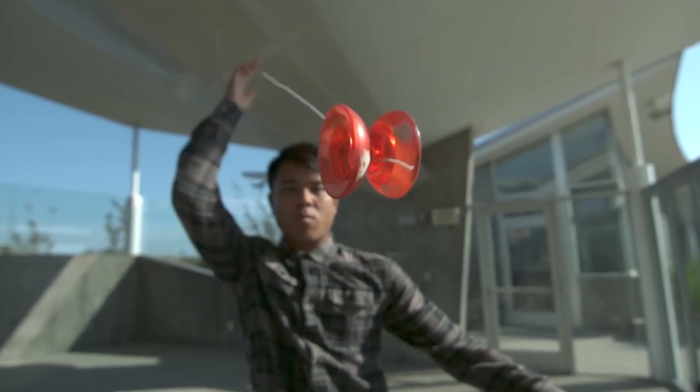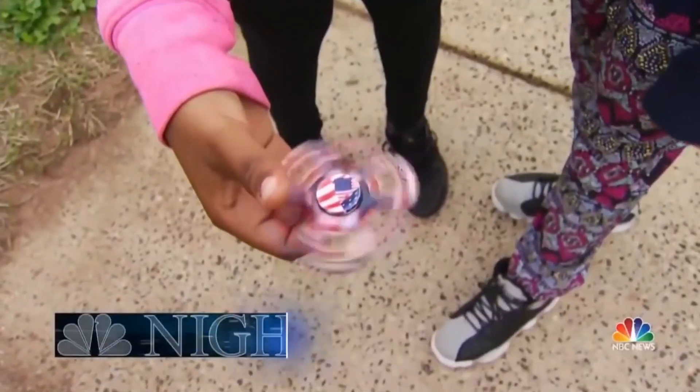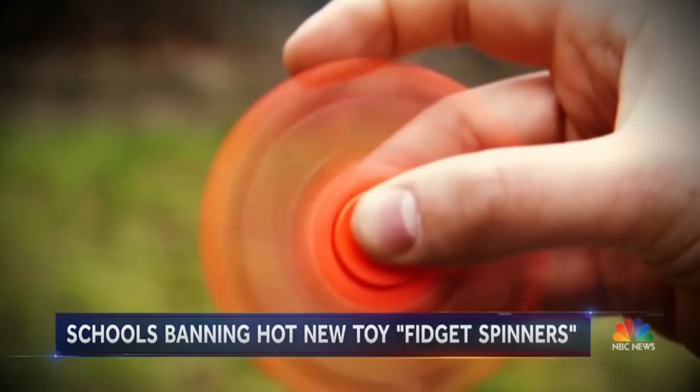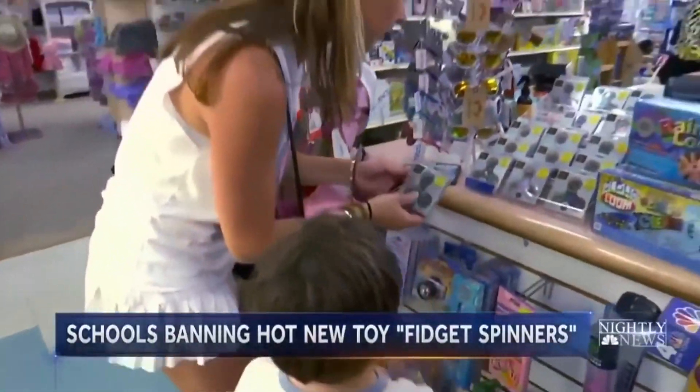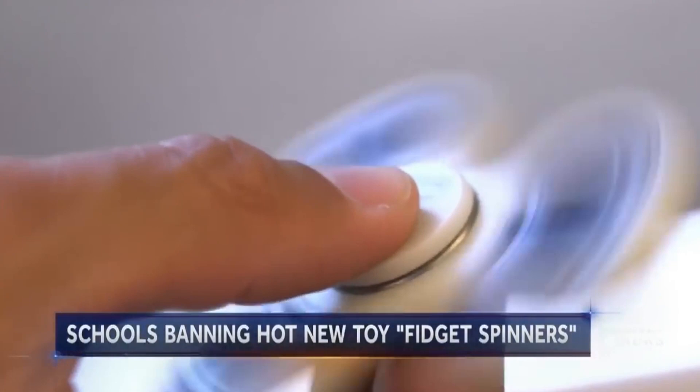Similar to crazes like yo-yo, slinkies, and fingerboards — you remember those? Fidget spinners have achieved massive hype and success in a relatively short period of time, and currently different versions of them make up all of Amazon's top 20 bestsellers for toys and games.